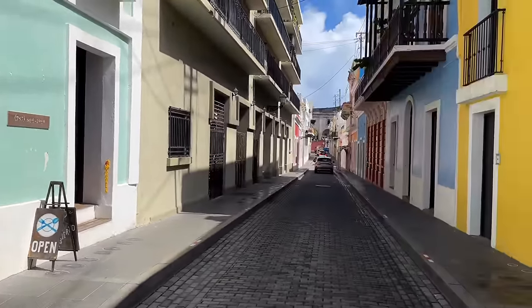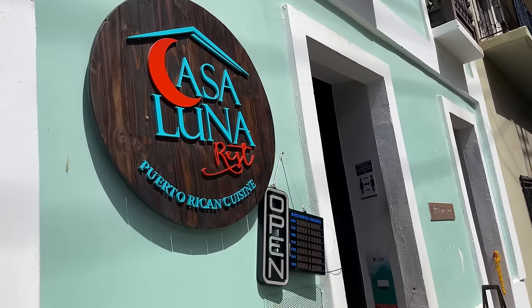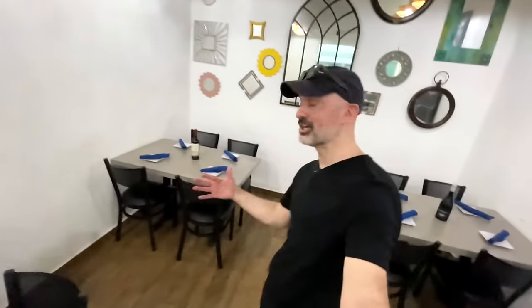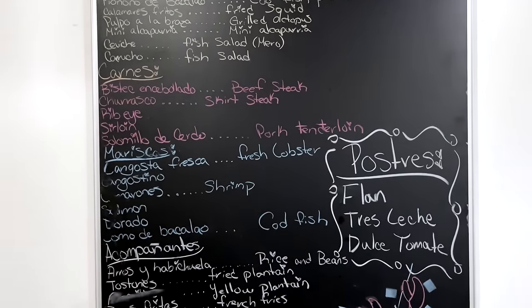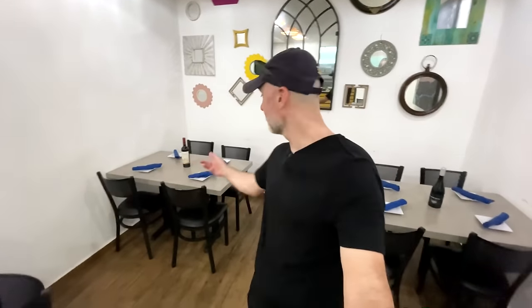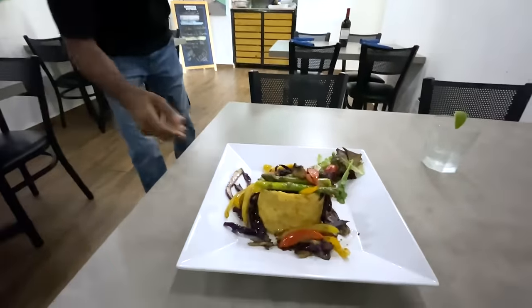I am in an area where there's nobody else, so I think that's actually a good sign. This restaurant does have mofongo, which is awesome. I just got the vegetable one because I'm trying to eat a little bit light today. We're gonna get that mofongo.